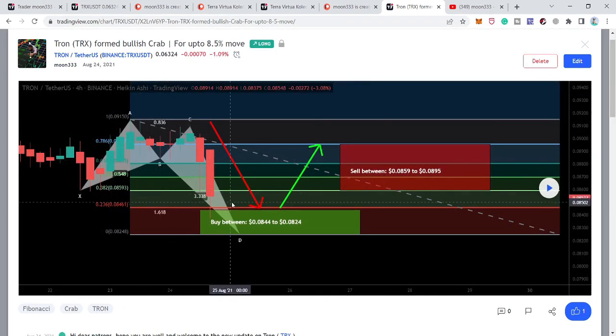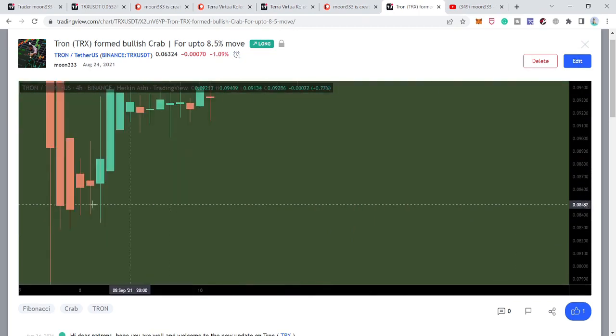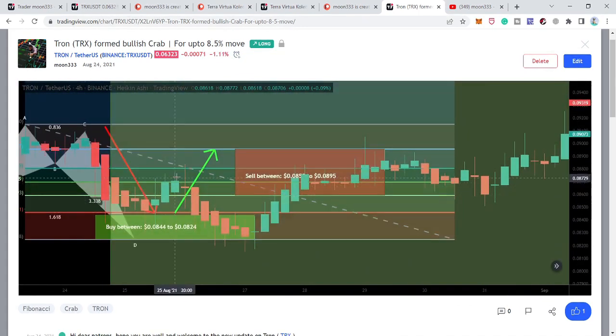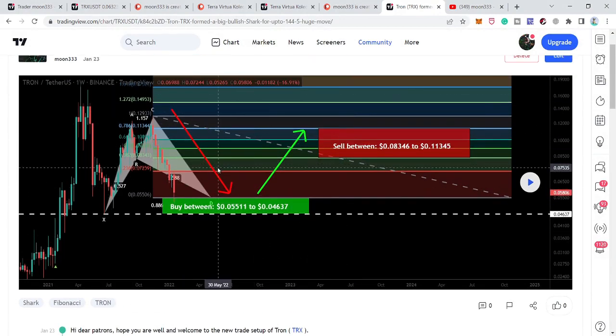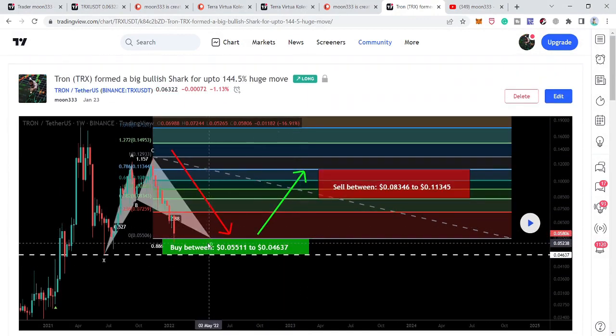The price completed a bullish crab move and entered the buying zone — I'm going to show you this chart as well. You can see that the price turned really strong bullish after visiting the buying zone: it first hit the sell targets, then again entered the buying zone, and then we had a very big move. After that it formed this big shark move. I have defined the sell targets up to the 1.13 Fibonacci retracement level and I defined a buying range from 5.5 cents to 4.6 cents, since we had a very strong support there.